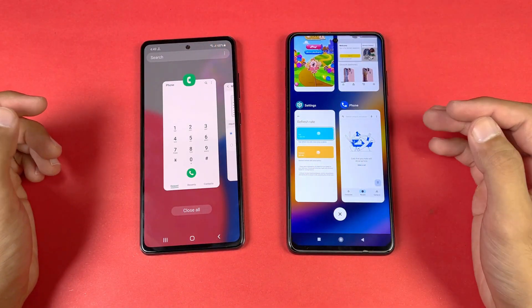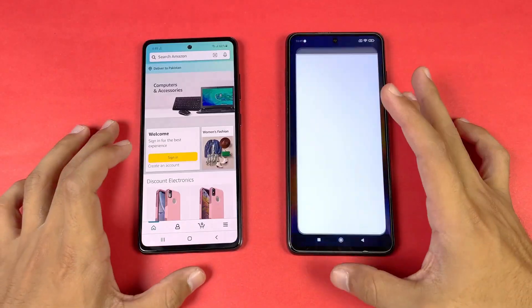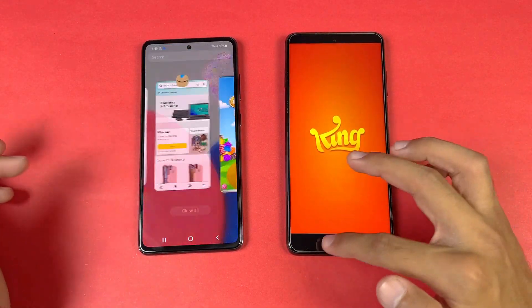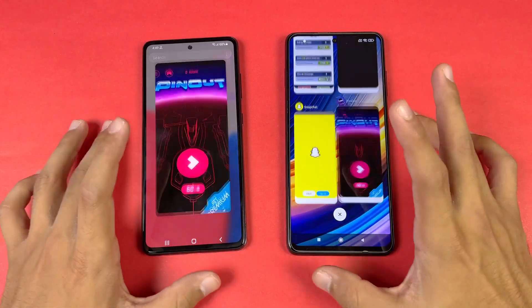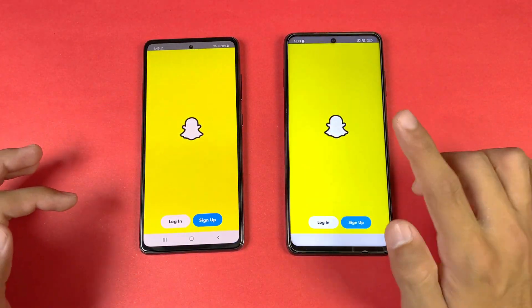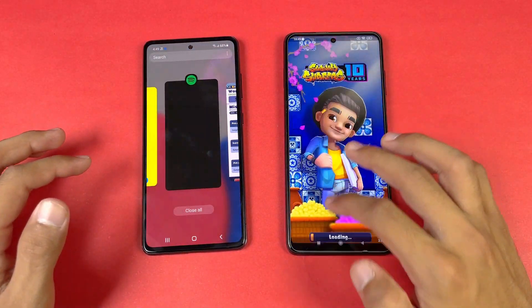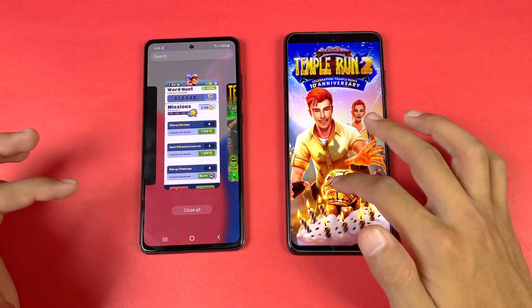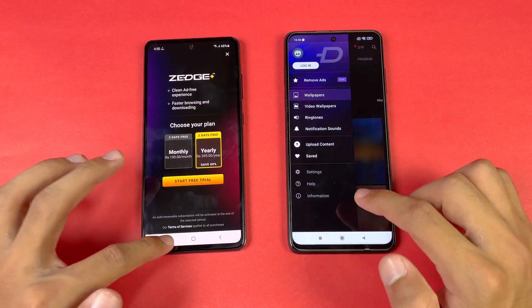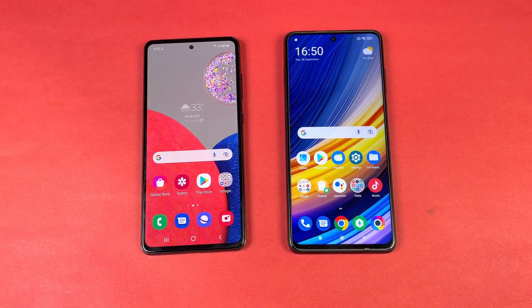Now let's see RAM management on both phones — both have 8GB of RAM. Phone dialer — no refresh. Settings — no refresh. Amazon Shopping — that got refreshed on the Poco X3 Pro. Candy Crush — refresh. Instagram — refresh. Pinterest — refresh. So RAM management is really bad on the Poco X3 Pro. Snapchat — refresh. Spotify — same. Subwoofer — refresh again. Temper into — refresh. Zedge — refresh on the Poco X3 Pro.